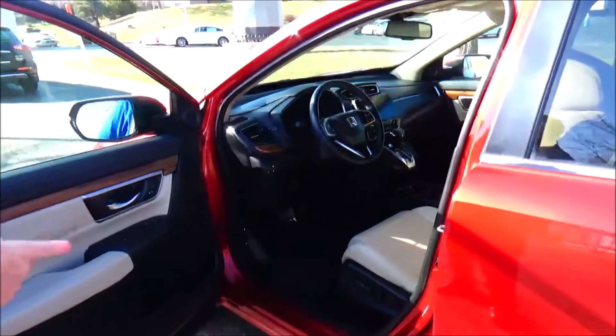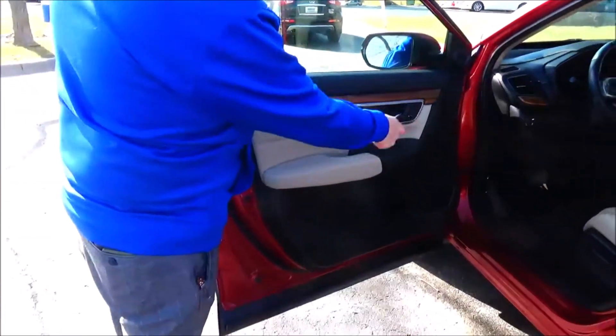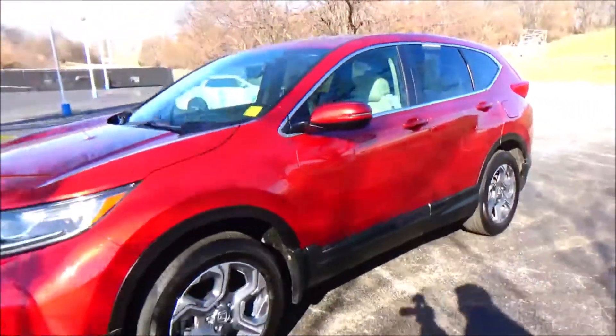8-way power driver seat with adjustable lumbar, memory seats and mirrors, power windows, power locks, power mirrors, cup holders and storage in the door, tweeters. Ask to see the free Carfax report and mechanical inspection sheet.